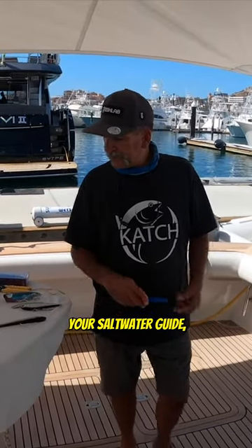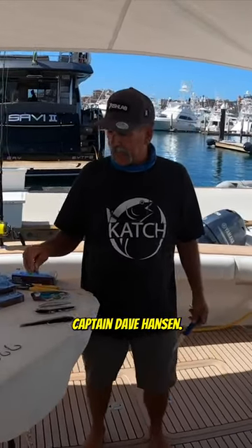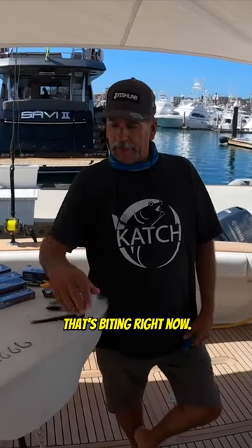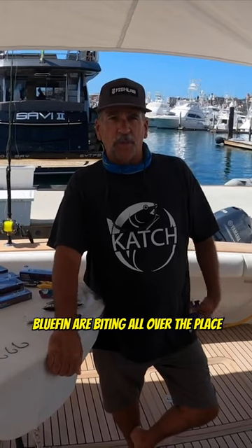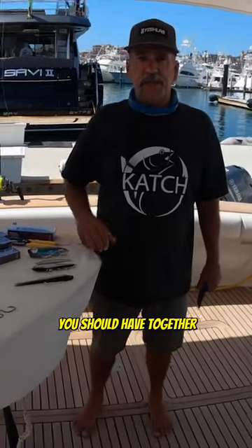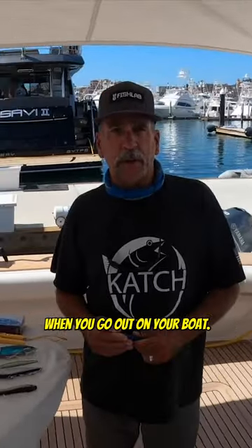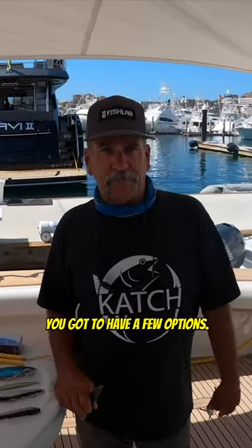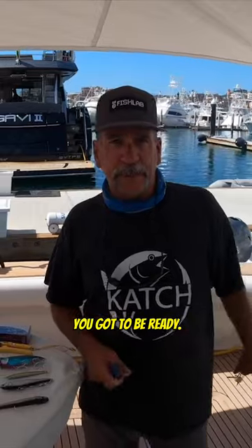Alright, I'm your saltwater guy, Captain Dave Hansen. We're talking about that bluefin that's biting right now. Bluefin are biting all over the place, outside of San Clemente Island all the way into the beach. We're going to go over the techniques — this is what I believe you should have together when you go out on your boat. You've got to have what they're eating, you've got to have a few options, you've got to be ready.